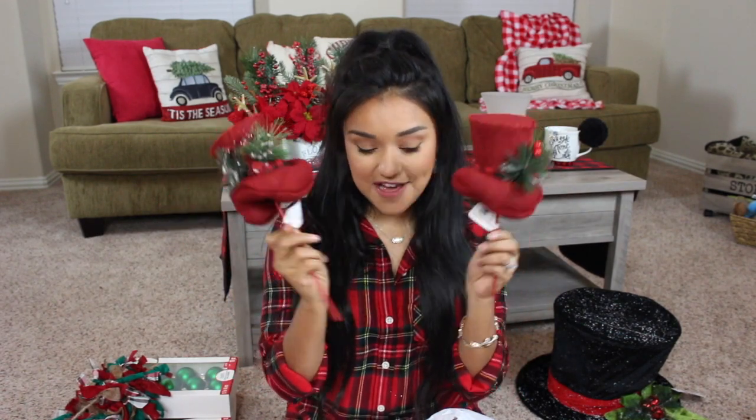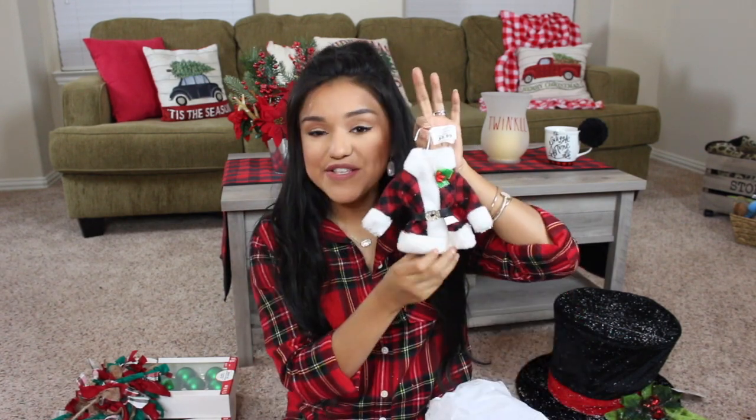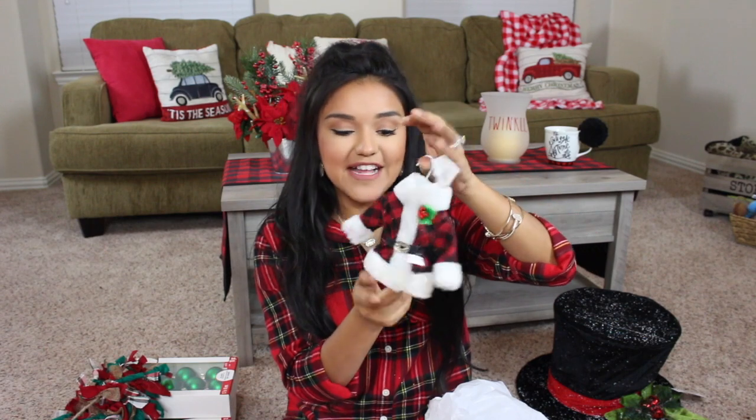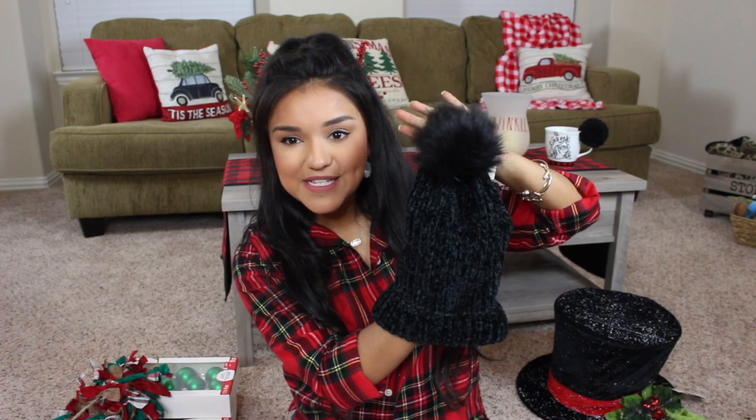I also picked up two more ornaments — one with a red and black buffalo check snowflake and one with a Christmas tree. Regular price $3.99, after sales and coupons only $1.91. I also found a super cute ornament that looks like Santa's little coat in red and black plaid — regular price $5.99, I paid about $2.85. And randomly, they had a little section of hats and scarves and mittens. This hat was regular price $9.99, after sales and coupons I only paid $4.80, and it has an adorable little puff ball.